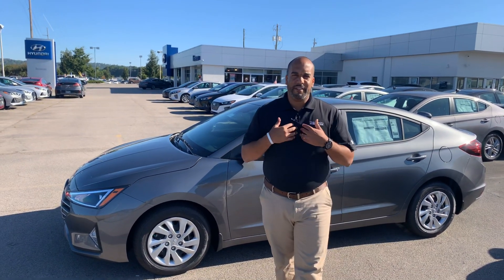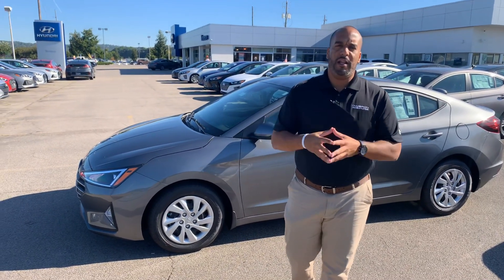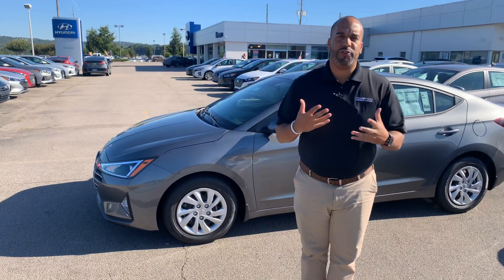Good morning, Ariana. My name is Citron from Tamron Hyundai in Hoover, Alabama. Thank you so much for inquiring about one of our gorgeous Hyundai Elantras. We have several different color and trim options to choose from. I got one pulled up right behind me that I'm excited to show you.